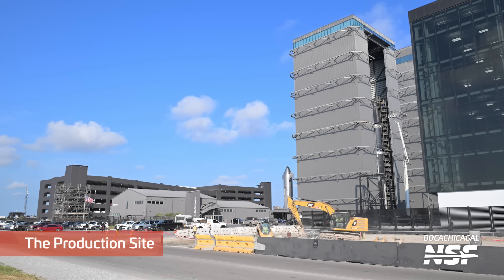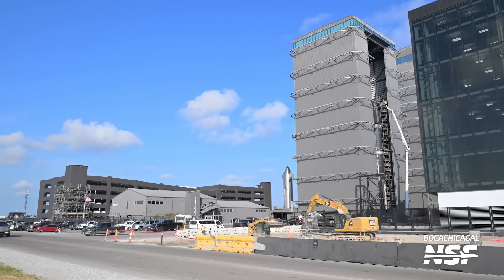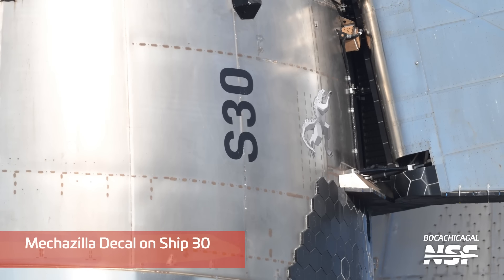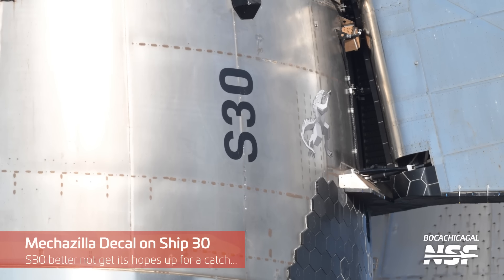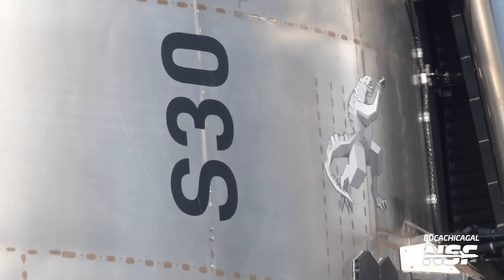Back over at the production site, you can see the little Stargate building sort of nestled in there, but the parking garage in the back is nearing completion. And there is that Mechazilla decal — we're going to zoom in a little bit so you can see it — over on Ship 30.